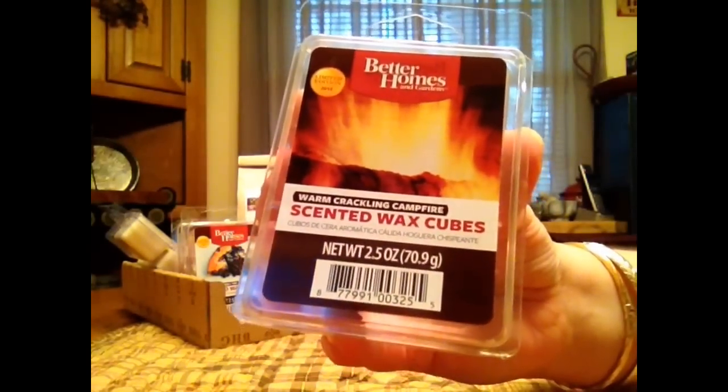Warm Crackling Campfire. Just a nice smoky, smoldering scent. It's a really strong thrower.